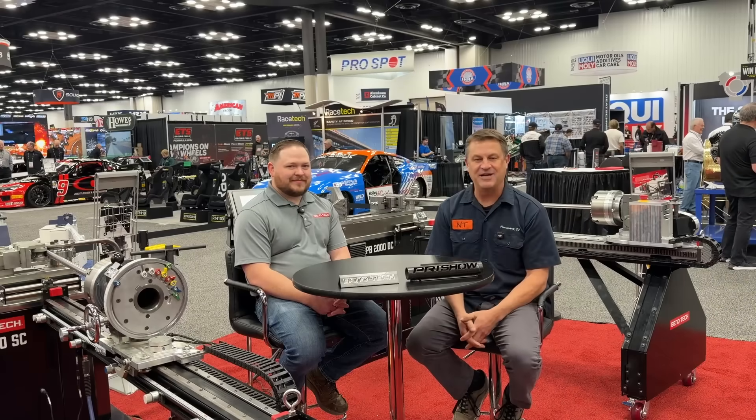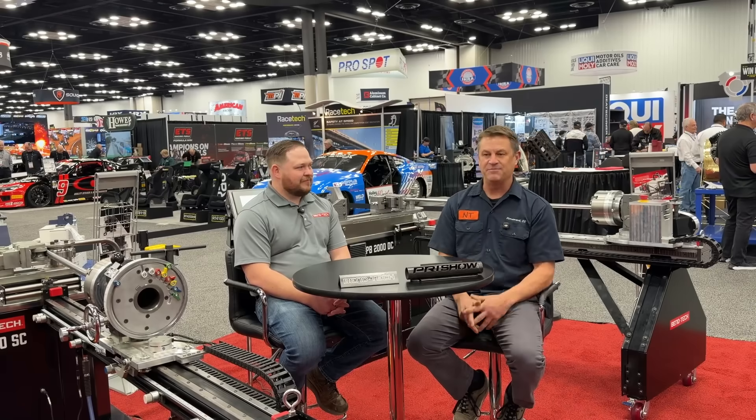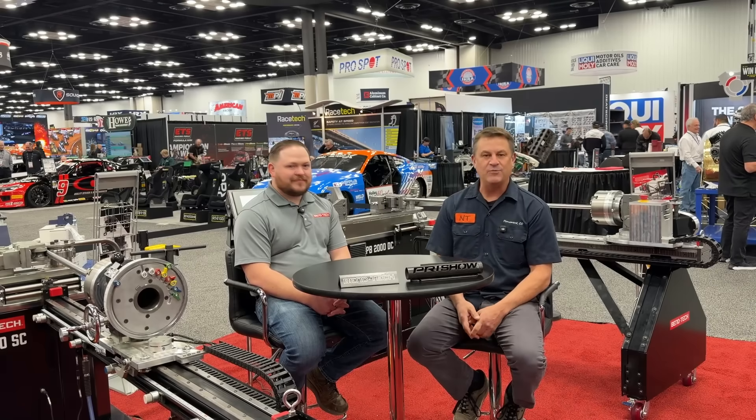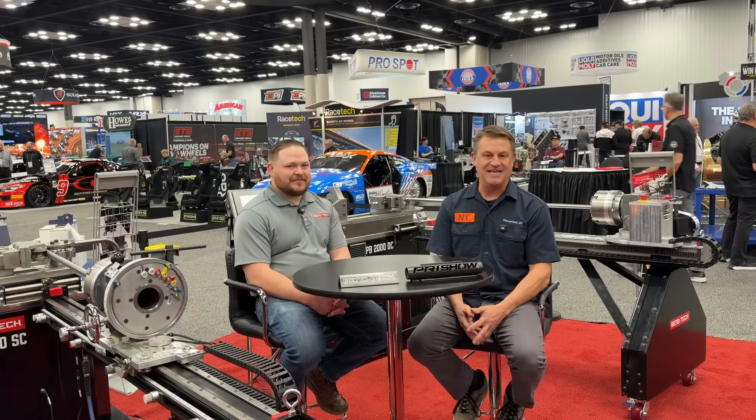Hey everyone, my name is Dave. Welcome to NTD Racing. Today we are at PRI, Performance Racing Industries Massive Conference. We're here in one of the most exciting booths out here for a fabricator, and that is Bentech.